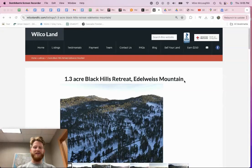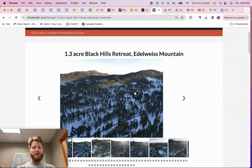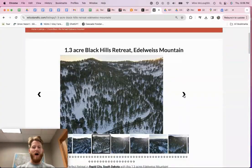We've got some new land in the Black Hills of South Dakota — a hidden gem in the United States and one of my favorite areas in my home state. I'm going to walk you through this property we have available out here, about one and a half acres, in a subdivision called Idleweiss. Here at Wilco Land, we buy and sell raw vacant land, focusing on areas we highly value and consider world-class, unique, and epic.